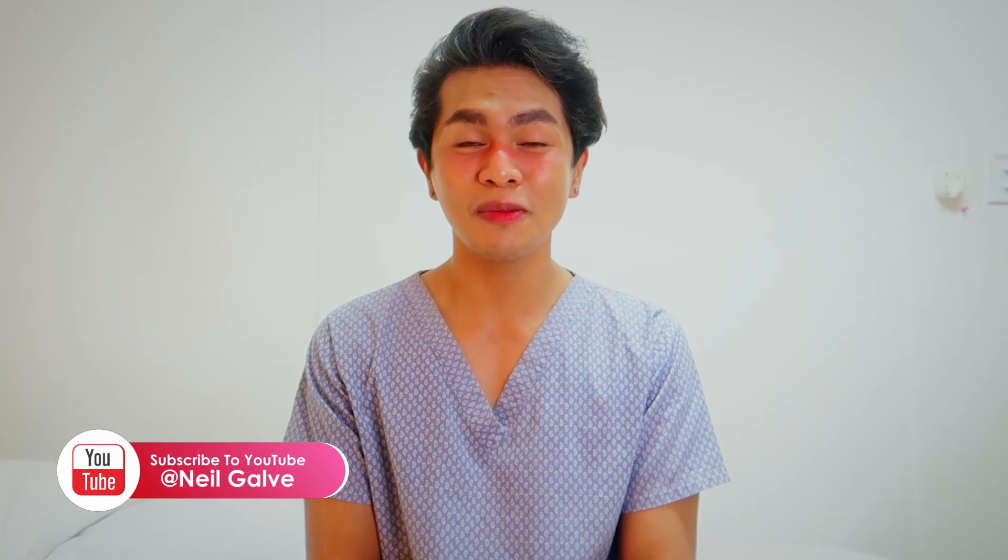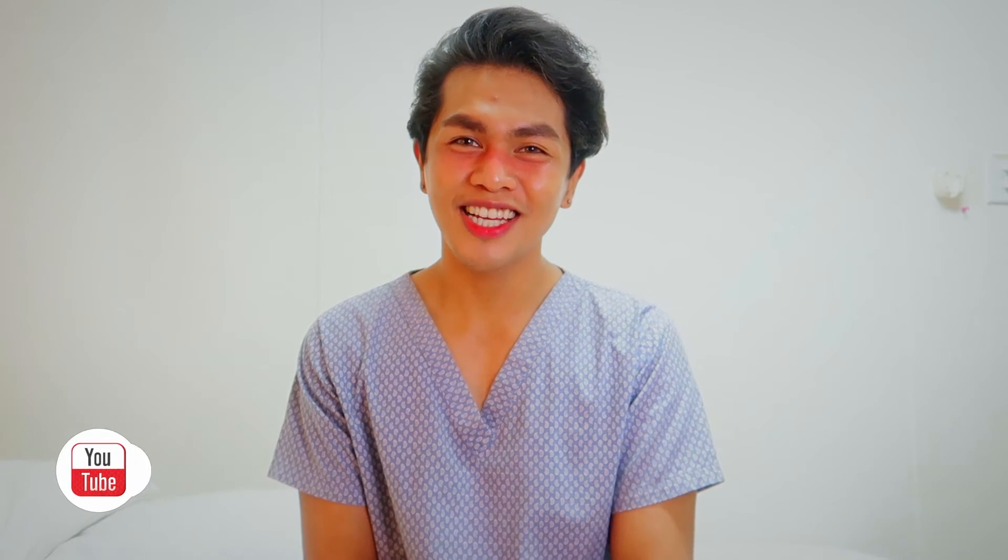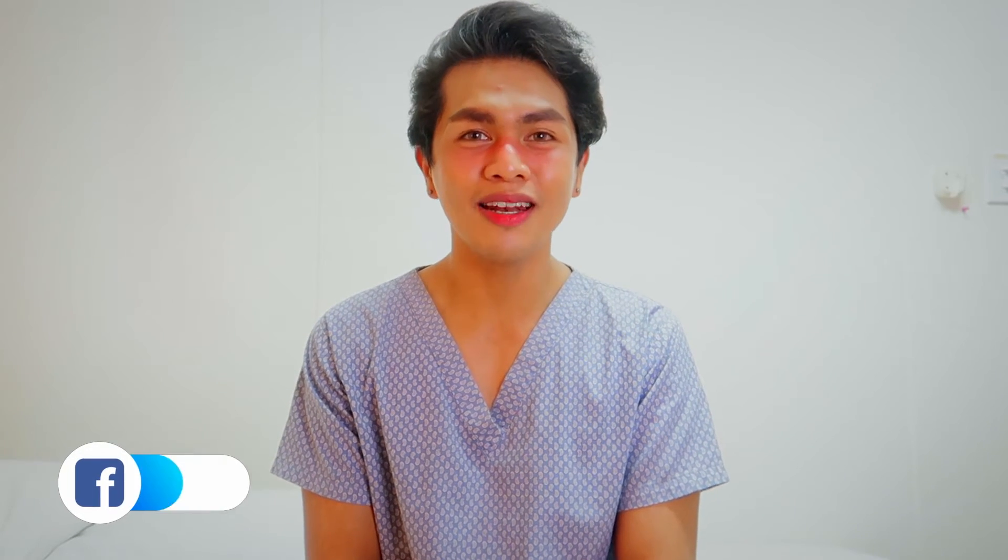If you're already a subscriber, thank you so much for your love and support. I see you! I upload my nursing educational content two to three times a week. Subscribe now and hit that notification bell so that you will be the very first to watch my newest uploads.